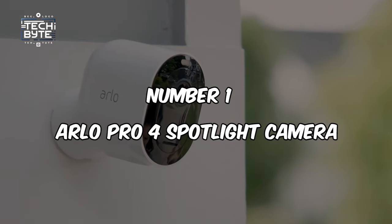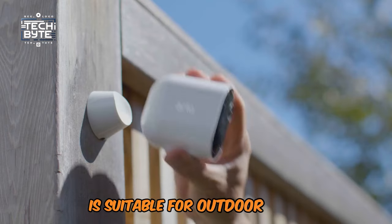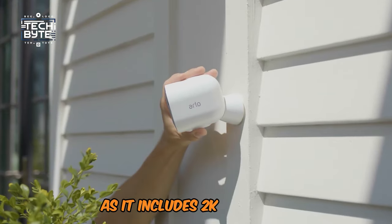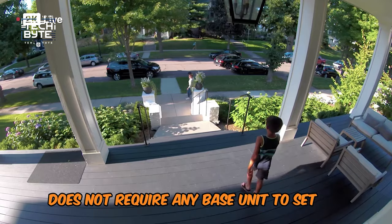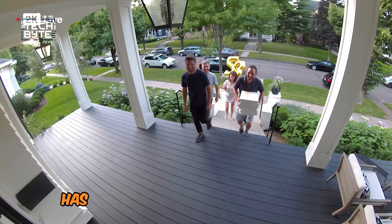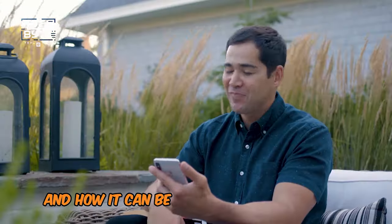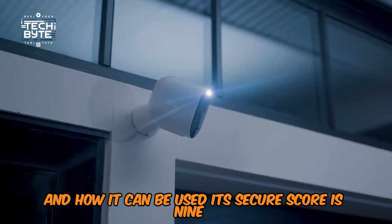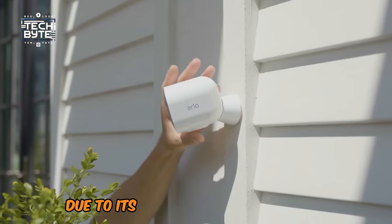Number 1: Arlo Pro 4 Spotlight Camera. The Arlo Pro 4 Spotlight Camera is suitable for outdoor usage, featuring 2K HDR video, color night vision, and a built-in spotlight to deter burglars. It has Wi-Fi capability and does not require any base unit to set up, while the field of view is 160 degrees. The Arlo Pro 4 runs on batteries, offering versatility in positioning and usage. Its secure score is 9.0, making it one of the best gadgets currently available on the market due to its large number of features.